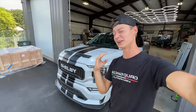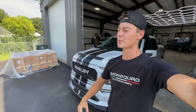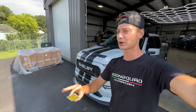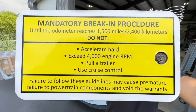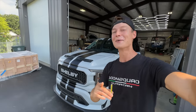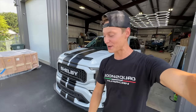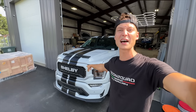Good thing it came with that card, because we almost lifted it on a lift, put a rock on the gas pedal, and ran it for a couple hours — basically cruise control — which the card says not to do. We were also thinking about putting it on a dyno, same deal. So we're going to go on this road trip, hit 1,500 miles, and hopefully soon we can show you guys what this thing is about.